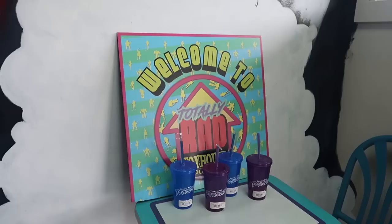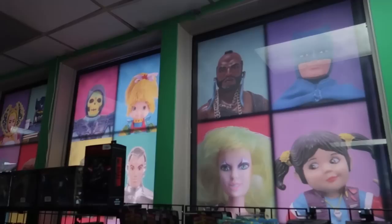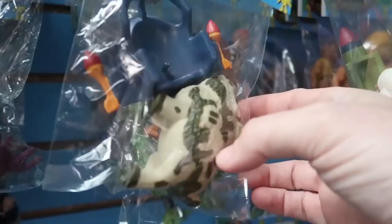Man, I love the aesthetic of this store — the bright colors, the slime painted on the walls, the portraits of action figures on the windows. It is absolutely perfect. I love it. All right, where to start? Well, there are a lot of baggied loose action figures hanging on pegs on the walls, so let's just go ahead and dive in. Let's dig through those and see what we can find.